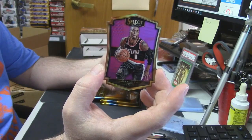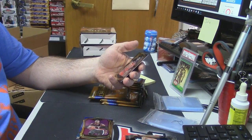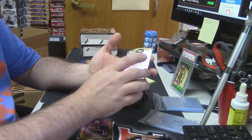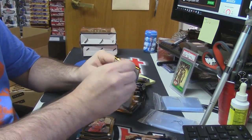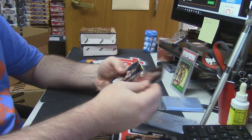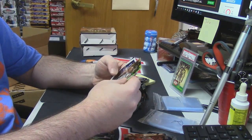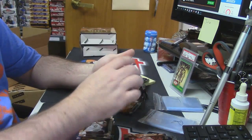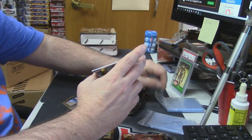Damian Lillard, 40 out of 99 die-cut. Pelicans. Purchased at Bourbon Sports Cards. Mod Hammer! Chris Paul Goldframe.